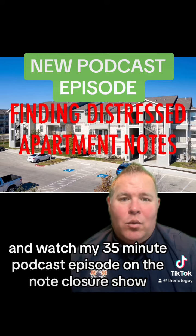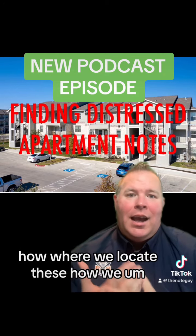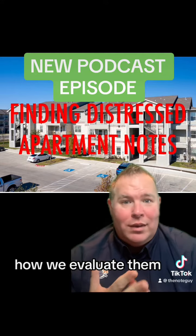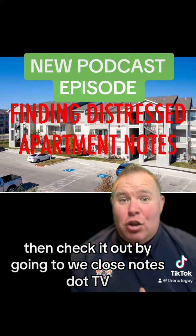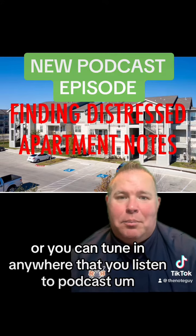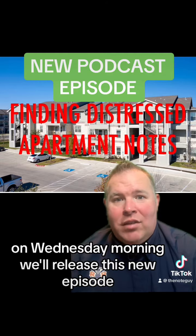If you want to find out, watch my 35-minute podcast episode on the Note Closers Show — how to find distressed apartment notes, where do we locate these, how do we raise capital for them, how do we evaluate them, what kind of due diligence we do — then check it out by going to weclosenotes.tv where the live YouTube video will go live tonight at 7 p.m., or you can tune in anywhere that you listen to podcasts and check out the Note Closers Show on Wednesday morning.